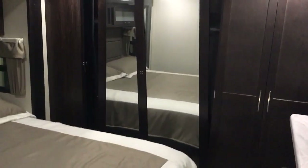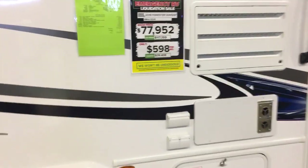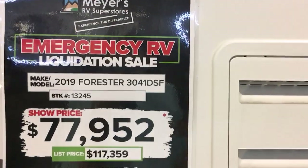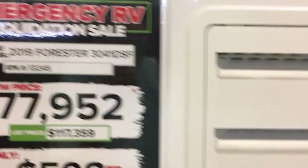Separate bathroom — yeah, this is just like the other one, same setup. Looks like that door moved a little when they were bringing it here. Let's take a walk down and see what we find for some of the other ones. They have really packed them in here tight. This one — what does $77,900 get you? It's a 2019, 40-foot 30-footer.